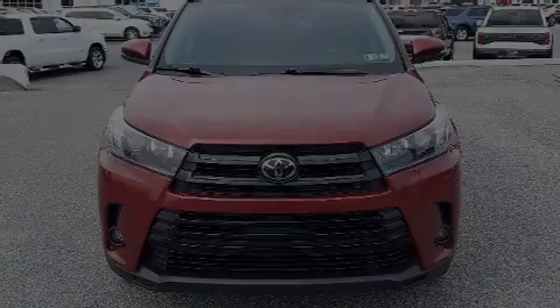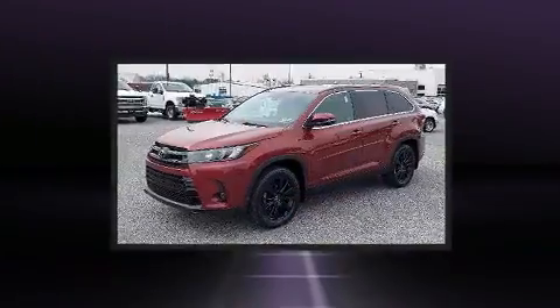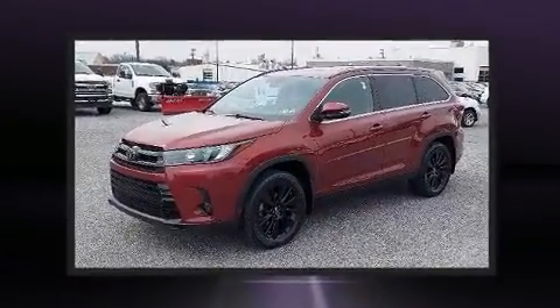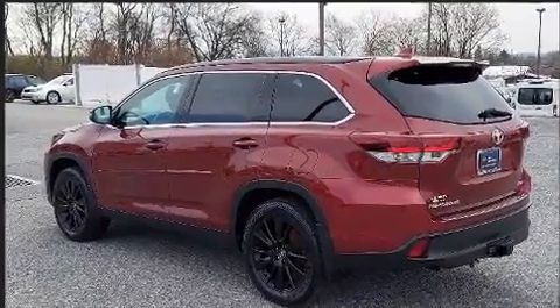Sensibility and practicality define the 2019 Toyota Highlander. Smooth gear shifts are achieved thanks to the 3.5-liter six-cylinder engine. And for added security, Dynamic Stability Control supplements the drivetrain.